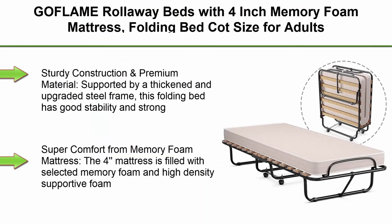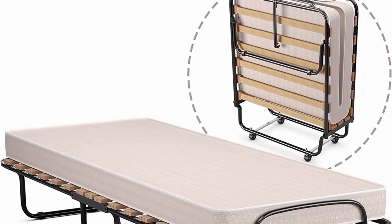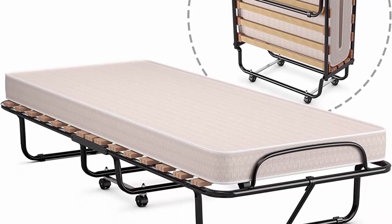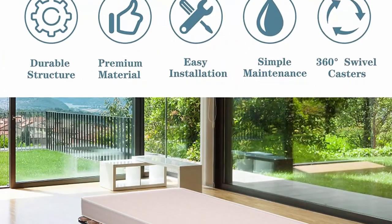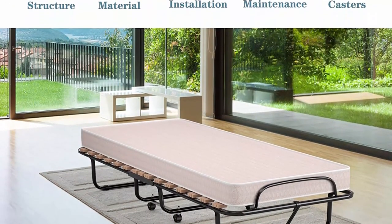Top 6: Geflam rollaway beds with 4-inch memory foam mattress, folding bed cot size for adults, portable guest beds with sturdy metal frame for spare bedroom and office. Sturdy construction and premium material: supported by a thickened and upgraded steel frame, this folding bed has good stability and strong load-bearing capacity, bearing a maximum load of 260 pounds. The frame uses a delicate coating to prevent rust and ensure long service life.